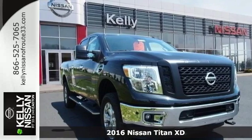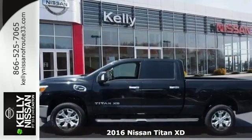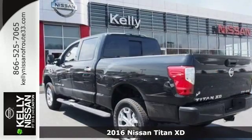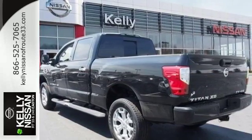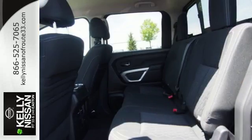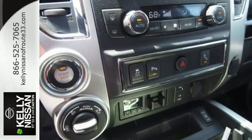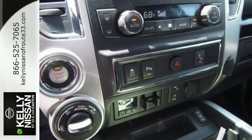It's a 2016 Nissan Titan XD. The premium interior challenges luxury sedans to do better and still maintains the functionality you require of your truck. The controls are all-around easy to use, even with gloves on, and the shift lever was moved to the steering column to offer better storage space and more roominess.